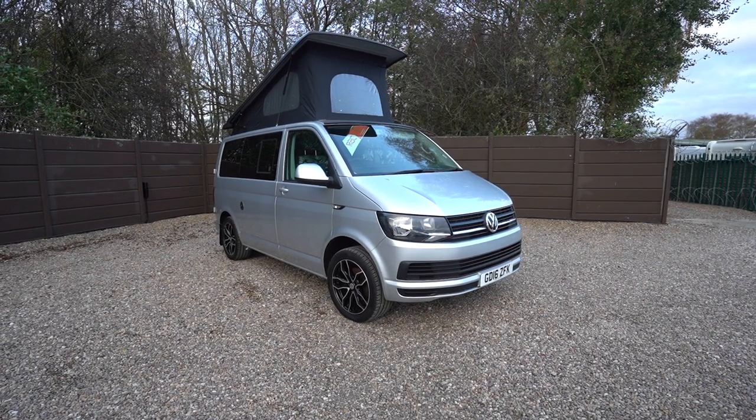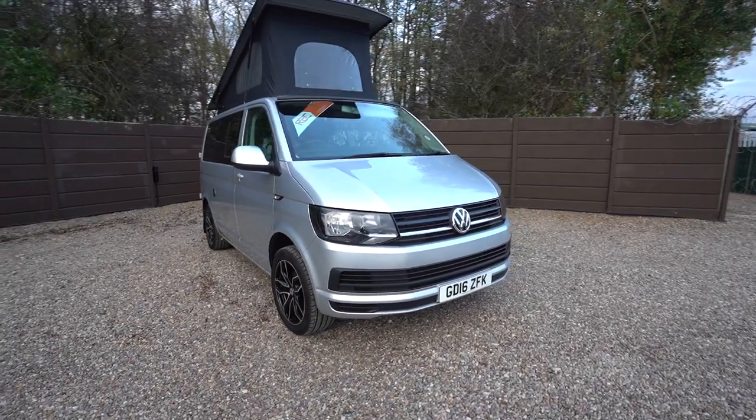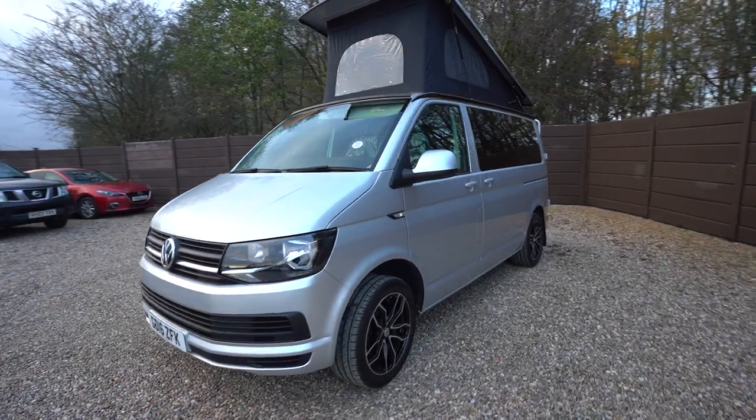Hello everyone, it's Ben from Oakdry here. Today we're walking around this lovely Denbigh T6 Caravan. It's on a 2016 registration, just come into stock — a lovely motorhome in good condition.